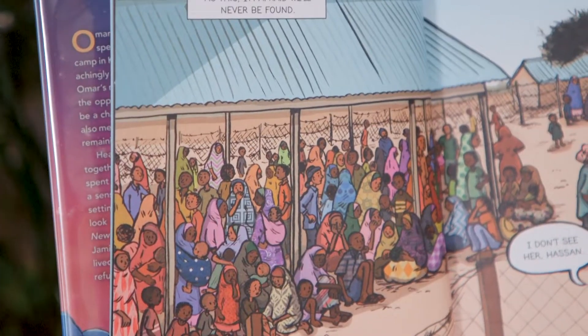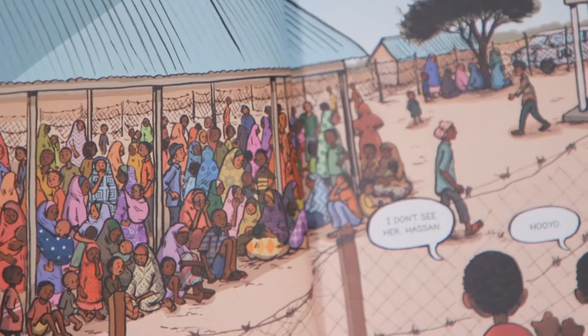Mark Twain advised writers to show and not tell their readers what's happening in the story, and being able to use illustrations really helps that along. In this first illustration you can see what life in a refugee camp might be like with very little text to describe it.